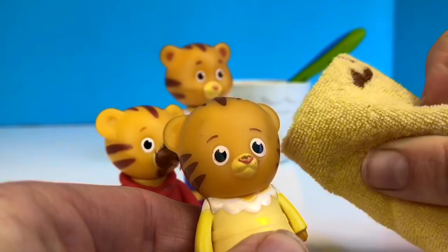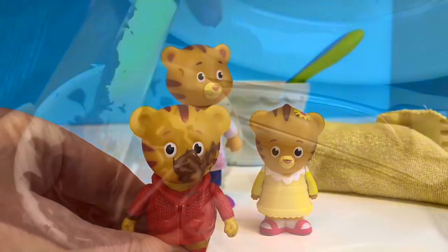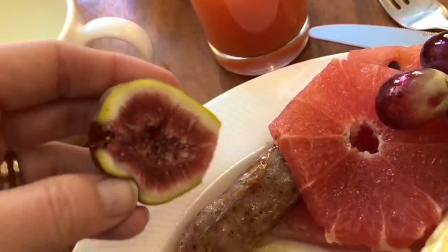Here we are at breakfast in London, and of course there's a little bit of a mess with our chocolate spread. I am having lots of fruit today. I'm not sure what this fruit is — if anyone knows, please tell me in the comments. I have some grapefruit, grapes, and I love pineapple.